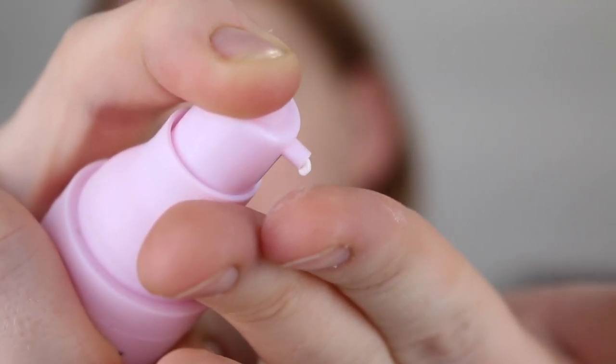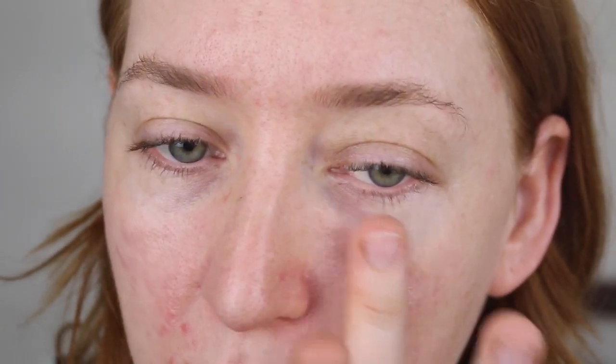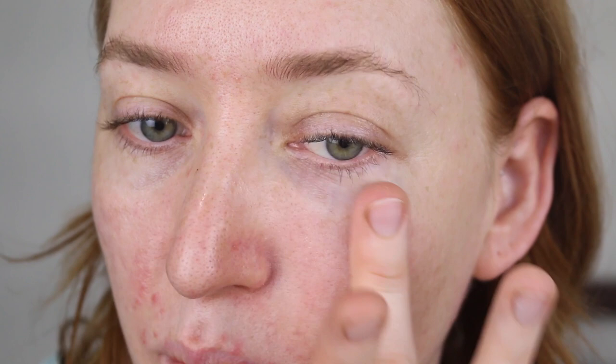It has quite a soft whipped texture. You really don't need much — half a pump is more than enough. I like to go in and apply it where I have larger pores. So on this side here you can see my pores. Let me pop some of this on and I'm hoping that you'll be able to see the blurring effect that it gives. I really notice it once my foundation and powder is on. It just looks so smooth.